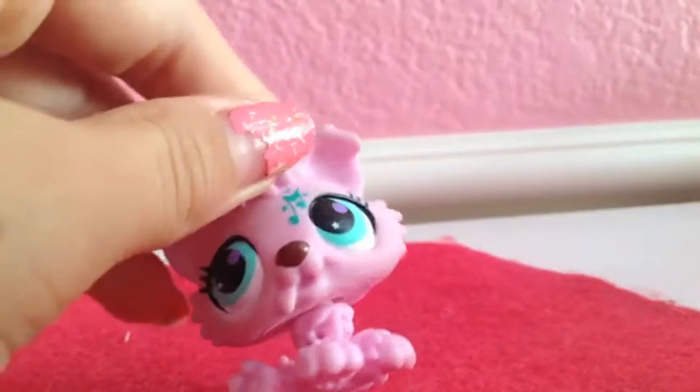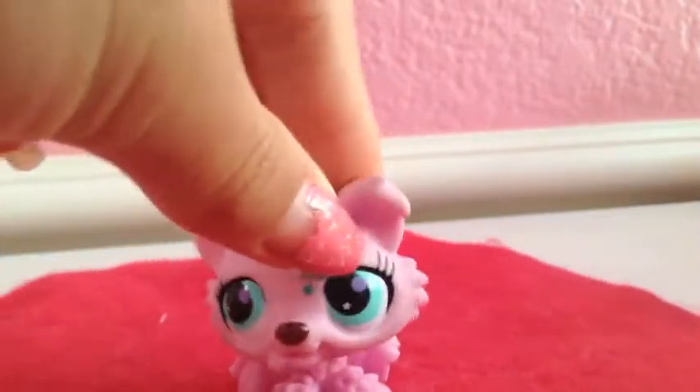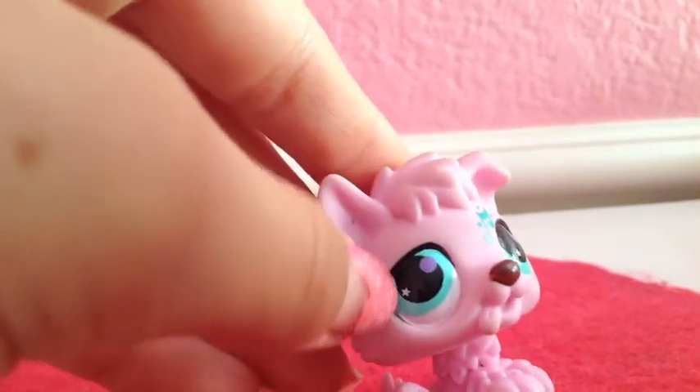Lastly I have this pink one from a mystery pack, but its head still bobbles. It has a pink tongue sticking out, a music note, and these kinds of eyes.